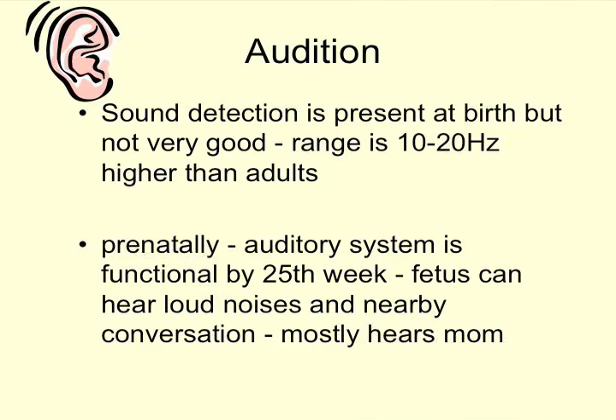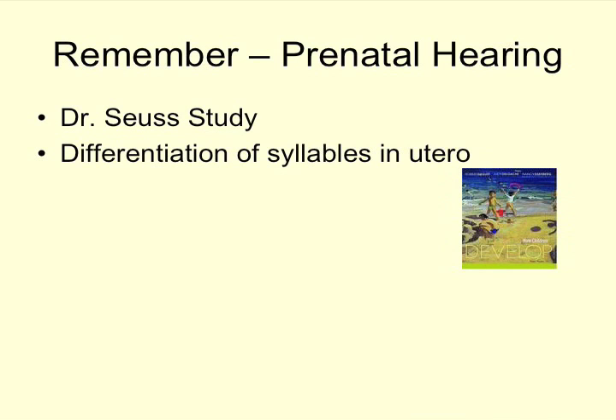Prenatally, the auditory system functions by about 25 weeks. The fetus can hear loud noises and nearby conversation, mostly picking up the rhythm and intonation of the mother's voice. As a reminder from the prenatal learning unit, in the Dr. Seuss study, infants were read a Dr. Seuss story during the last six weeks of pregnancy and then showed a preference through the sucking paradigm for the story their mother had read — Dr. Seuss is very rhythmic. There was also an experiment where fetuses in utero were able to differentiate syllables such as 'ba' versus 'ba-bi.'